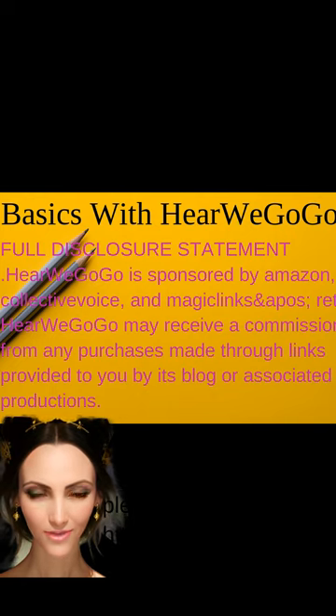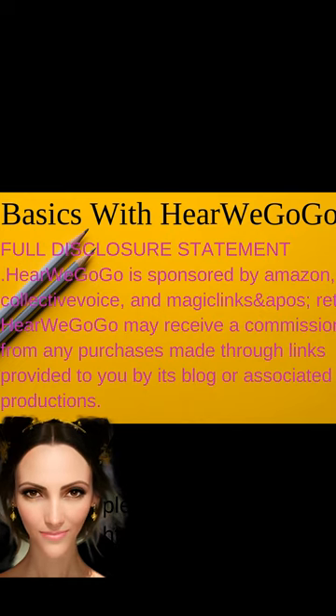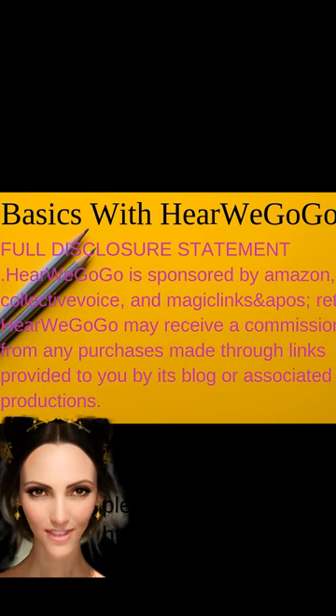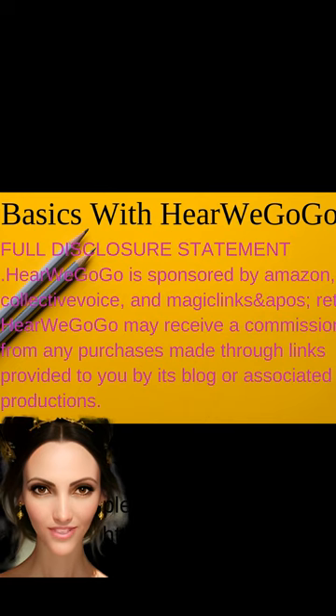You can find all this helpful information on my blog at herewegogo.com. Trust me, being prepared is the key to a smooth back-to-school season. Full disclosure: Here We Go Go is sponsored by Amazon, Collective Voice, and MagicLinks retailers. Here We Go Go may receive a commission from any purchases made through links provided by its blog or associated productions.